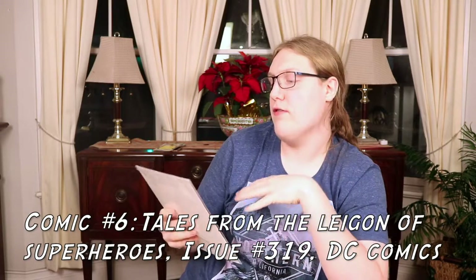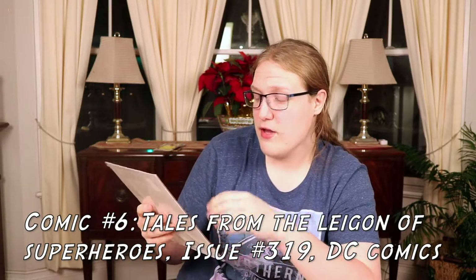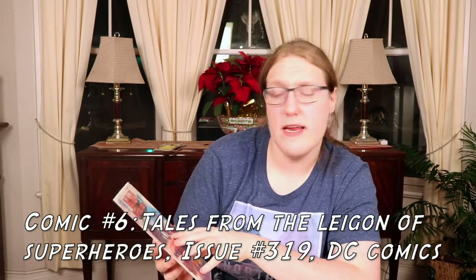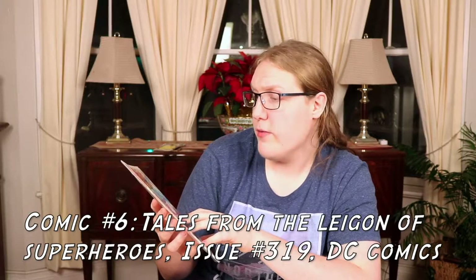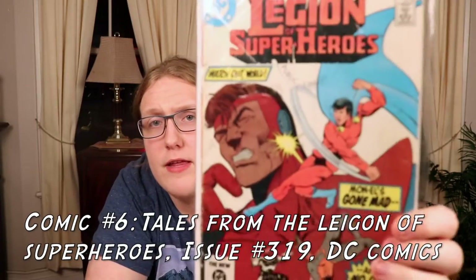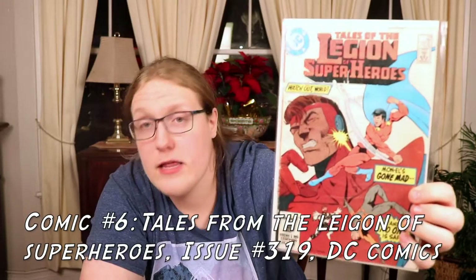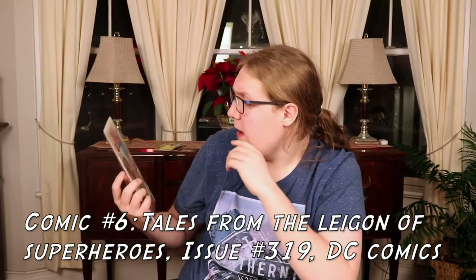This is an older comic — Tales from the Legion of Superheroes. It's not in the best condition, but it is bagged and boarded so I can preserve it. It's 75 cents US, 95 cents Canadian, came out in January of 1985. This used to be an old public library book — you can see the little stamp of the library right on there. I know of the Legion of Superheroes and the Legion of Supervillains in DC, so that's really cool.